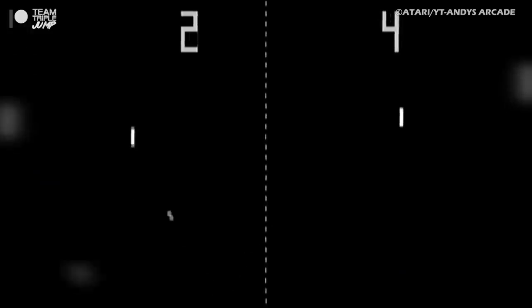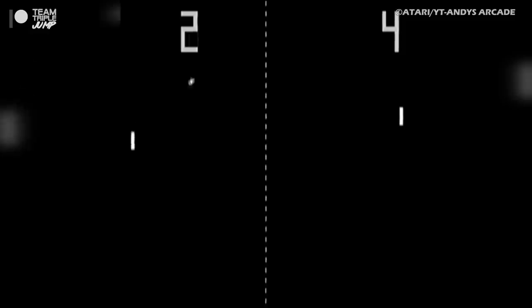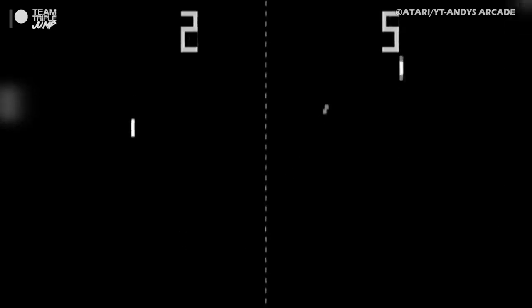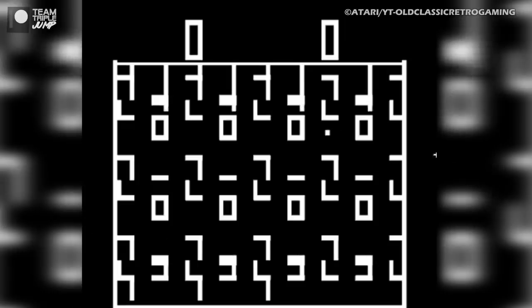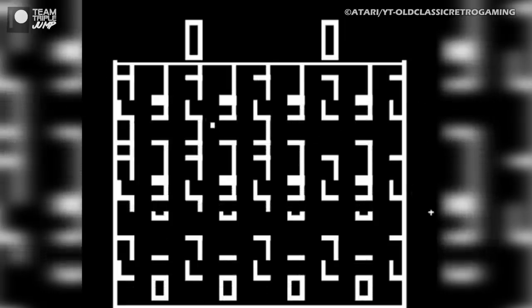Gotcha was Atari's fourth-ever game, released all the way back in 1973. After the monumental success of Pong, arcades were flooded with imitators, leaving Atari in the strange position of needing to stand out in a sea of clones of its own game. With Gotcha, they certainly managed to stand out, but perhaps not in the way most people would have liked.